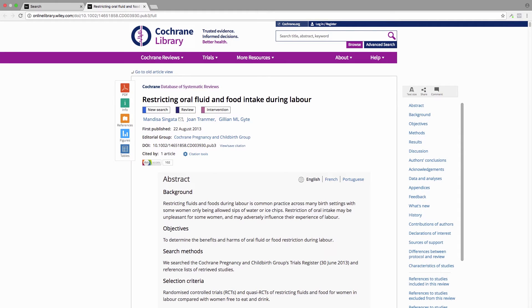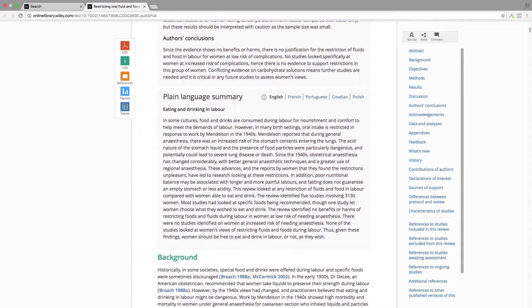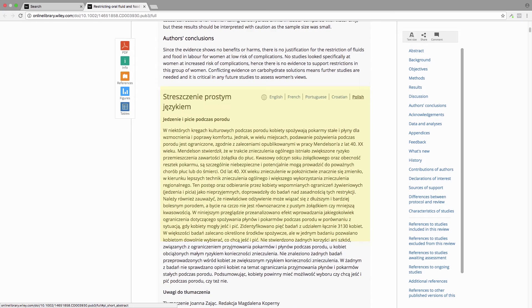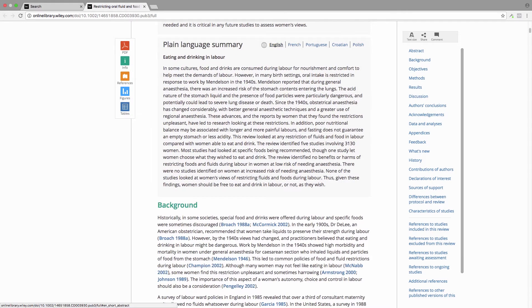This is the article on restricting oral fluid and food intake during labor. You can see it was published in 2013, and these are the authors. It was edited by the Cochrane Pregnancy and Childbirth group, and I'll tell you more about that group in a minute. Here's your navigation on the right-hand side. The abstract is basically the higher-level researcher's summary of what happened. And then there's the plain language summary, which you can read in French, Portuguese, Croatian, and Polish.